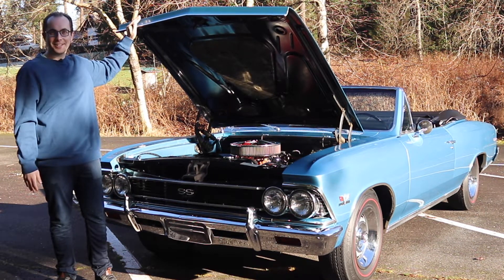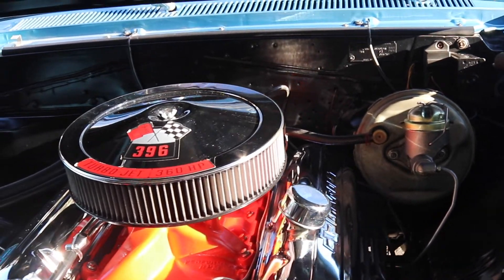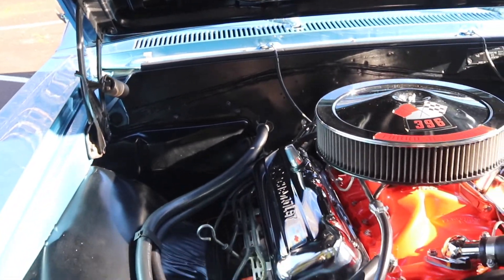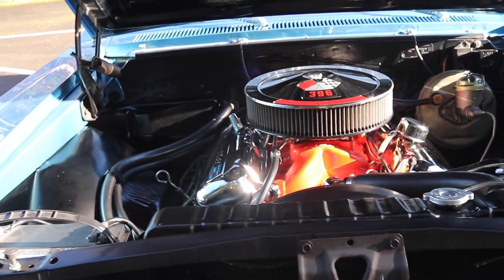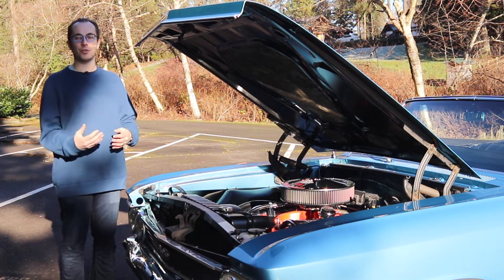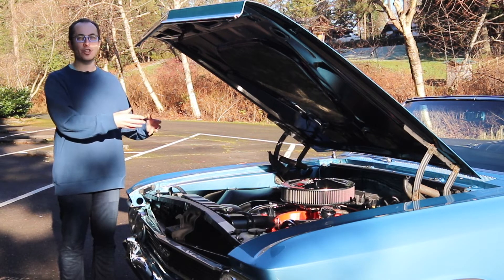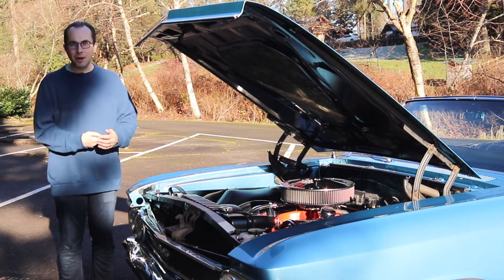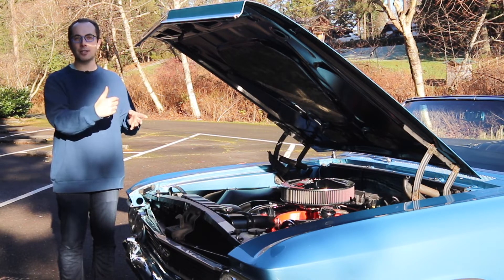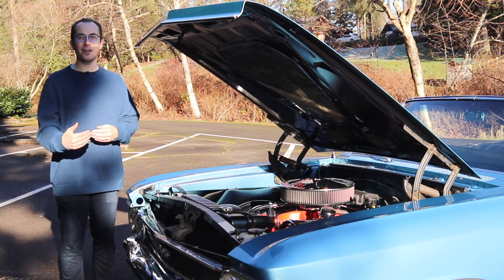Here you can see the 396 cubic inch big block engine in all of its glory. This is a numbers-matching vehicle, and that has significance because it increases the car's value considerably. As a vehicle gets older, parts will start to fail — one of those being the engine. The engine in this car was its selling point: it's a 360 horsepower monster, which was huge for 1966. Oftentimes owners replace the original engine with a newer one, but this particular car has the original engine, and the serial number on the engine matches the VIN on the car. That significantly increases both the value and the fun factor of the car.